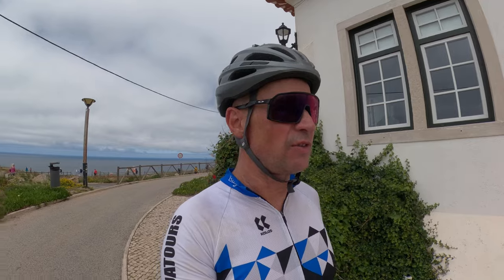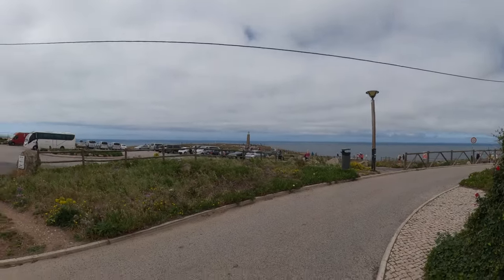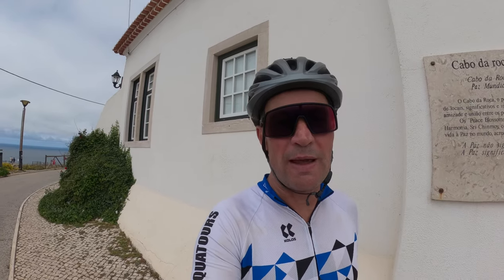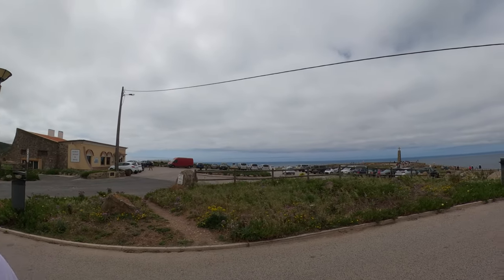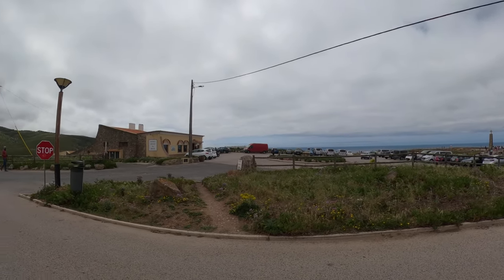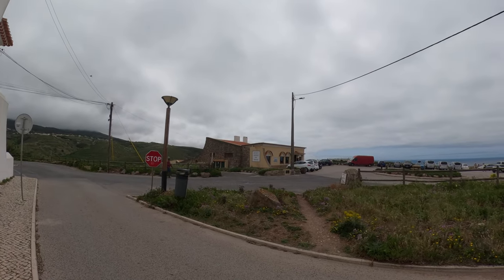So today we're going to turn things around. First I show you the destination, which is Cabo da Roca, and I showcase you all the way back to Lisbon, the best points — from Cascais, Estoril, all the way down the N6 into the heart of Lisbon. But first, let's go over there and see what they have in that souvenir shop.